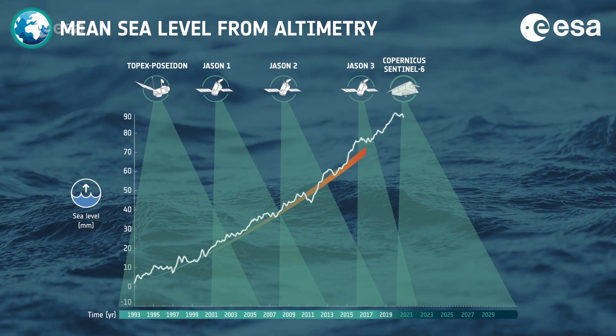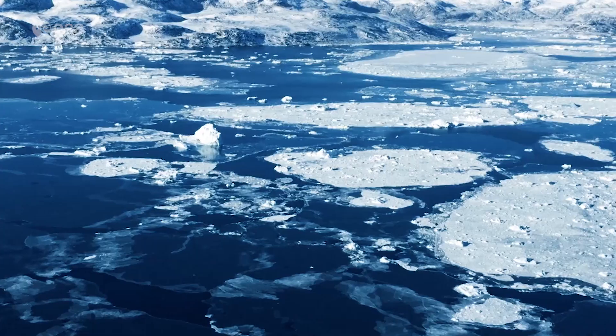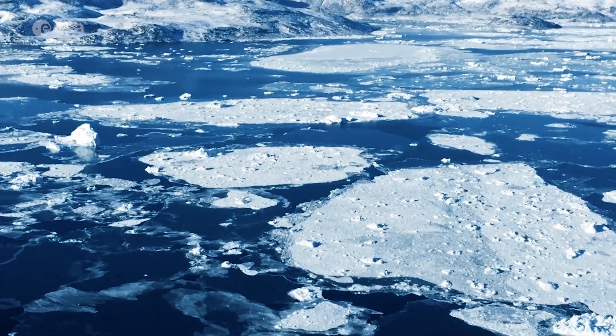Satellite data have shown that the global ocean has risen, on average, three millimetres a year over the last 25 years. Warming ocean waters, melting glaciers and diminishing ice sheets is making rising sea levels a real threat for low-lying islands such as the Maldives.